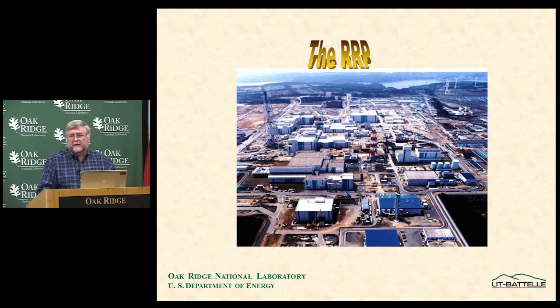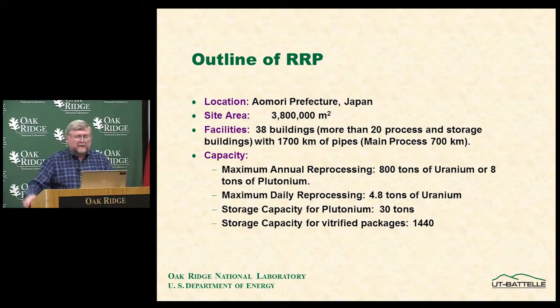This picture gives an idea of the complexity of the site at the RRP. It's located in Aomori Prefecture in Japan, at the very north end of the main island, on a site of about 3,800,000 square meters. There are 38 buildings involved, more than 20 containing major process equipment and storage buildings, with some 1,700 kilometers of pipe — 700 kilometers in the main process only. Keeping track of material in safeguards means tracking it across 20 buildings and more than 700 kilometers of pipe.